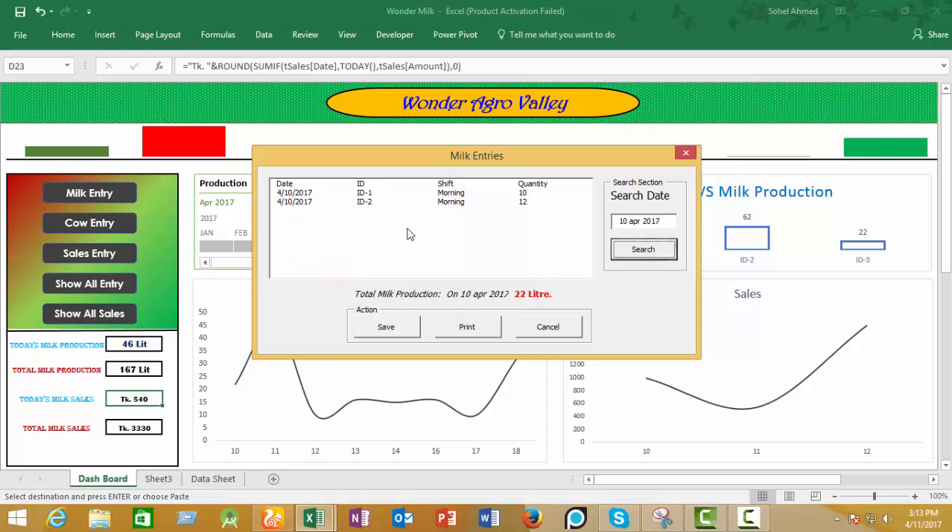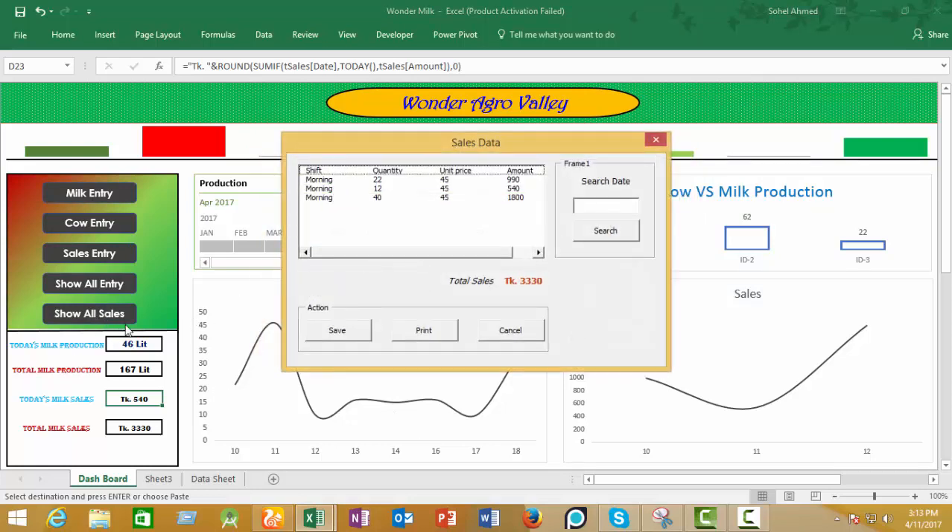Okay, it filters all the data belonging to that date. Similarly, the sales — all entries in the sales section here.